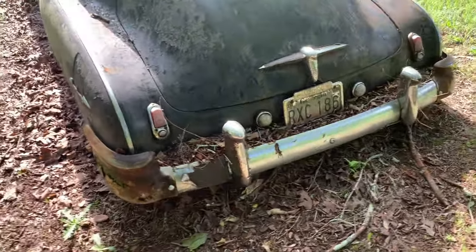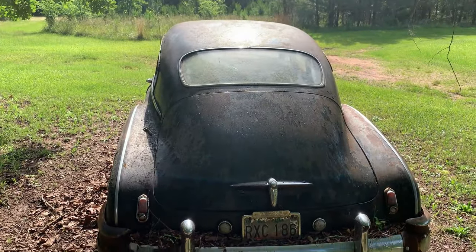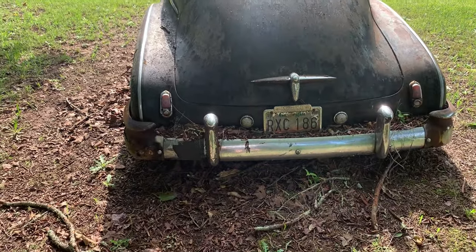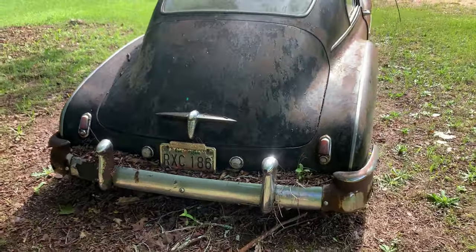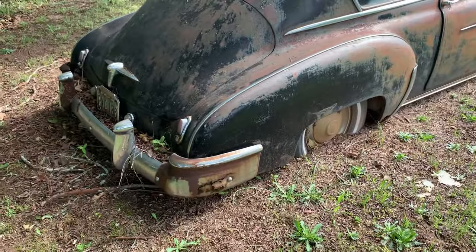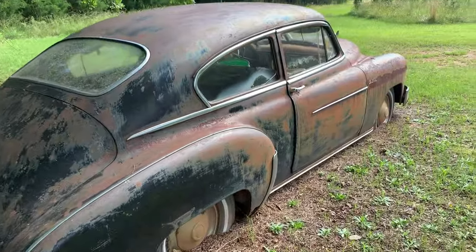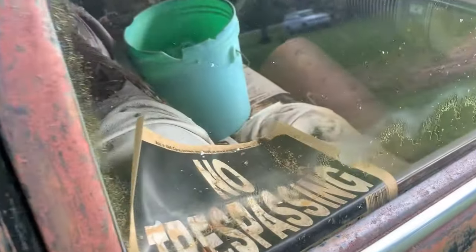You guys want to put a year on this for me? I'm in Georgia, by the way — heading to Alabama. Please put a year on this. This is in pretty good shape. Bumpers rotted out on it. Oh, it says no trespassing right there. Jeez.